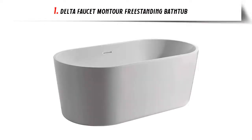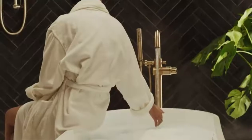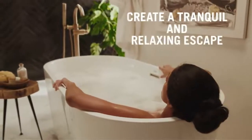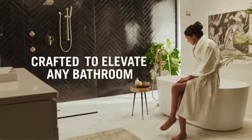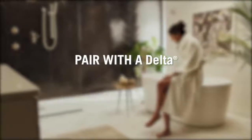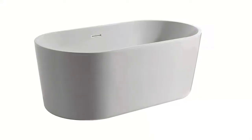Our list at number 1: Delta Faucet Montour Freestanding Bathtub. A company that makes faucets, fittings and more that are priced at the more affordable end of the price range, and that are designed to stand up to the rigors of daily use. Delta Faucets is a company worth considering if you don't have limitless funds. The value for money that products from Delta represent is exceptional, so this is a company to look to if it's important to you to get great bang for your buck.